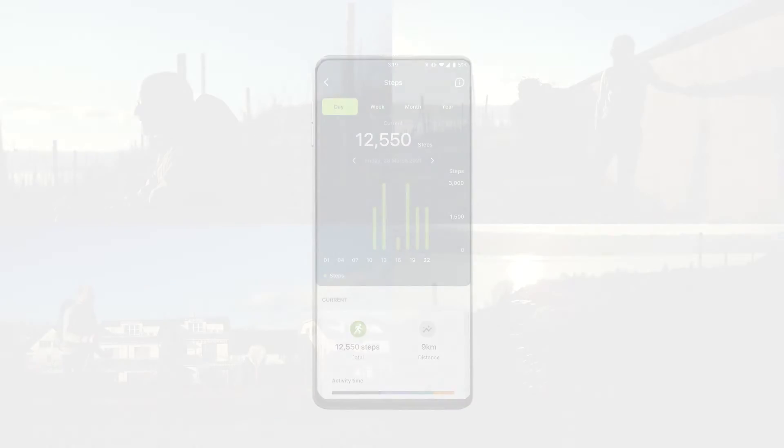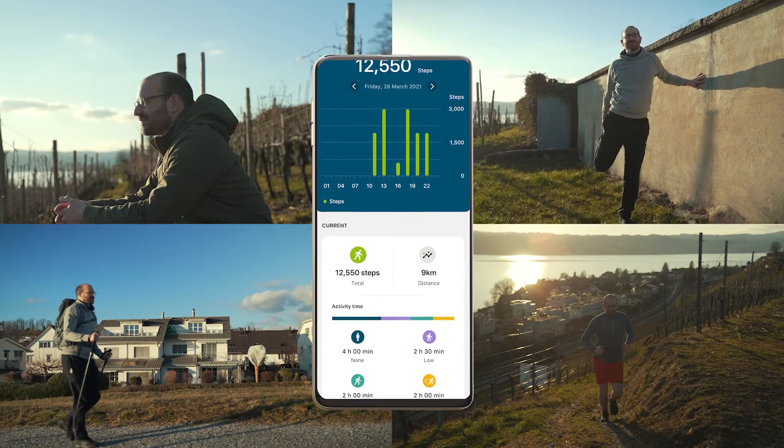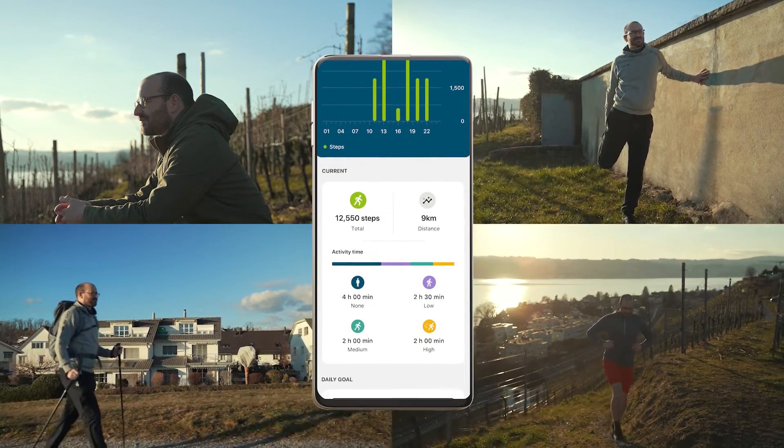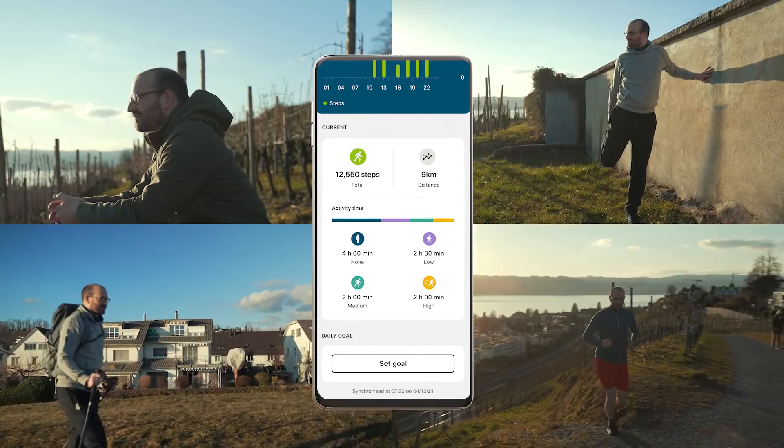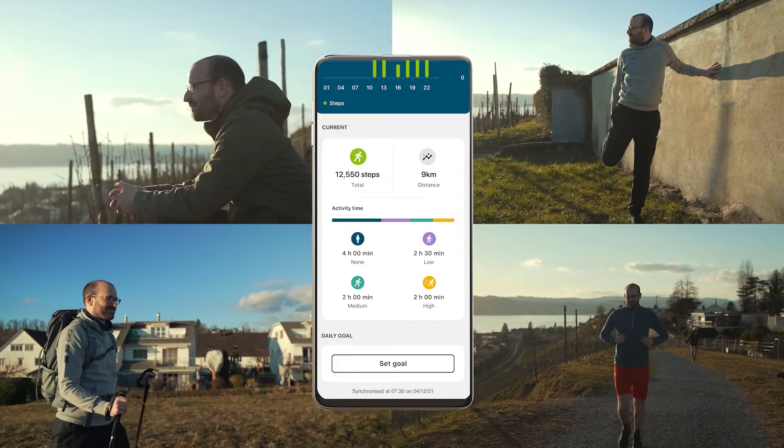Additionally, AudioFit and the MyPhonak app automatically track and display the time engaged in various levels of activities, such as light activity, walking, running or being sedentary. There's also the option to set goals for increasing physical activity.